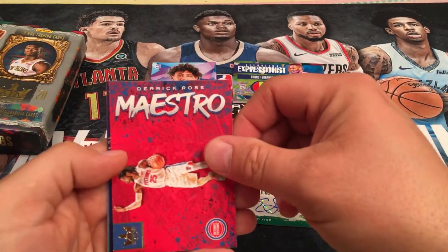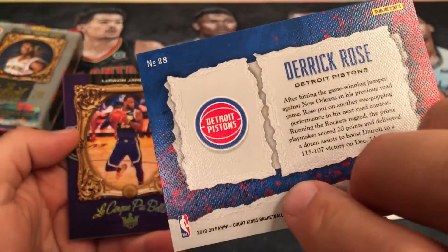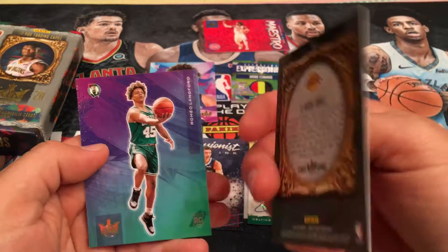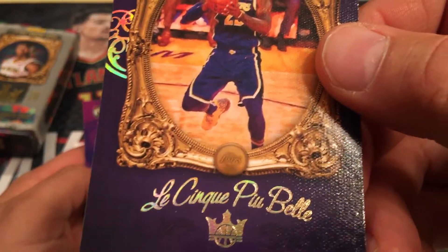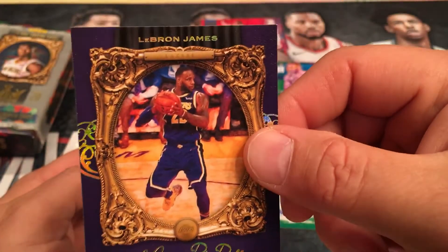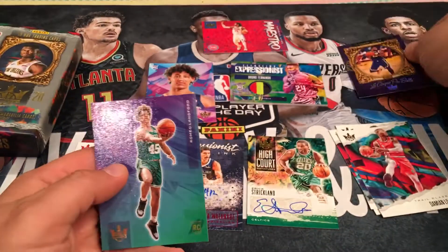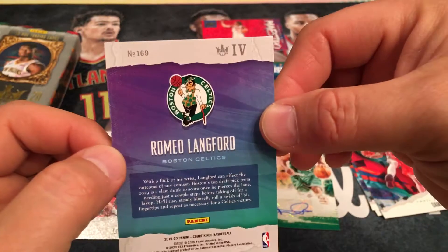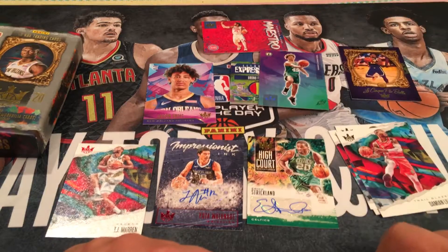I want the best autographs in these packs. And Derrick Rose — all right, at least we got a LeBron. So Derrick Rose, the Pistons. And the LeBron is pretty good — that's sharp. And the Romeo Lankford Tier 4. That's what a Tier 4 looks like. That's nice. Better box for sure with the LeBron and the Tier 4 Romeo. The autos still suck.